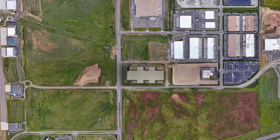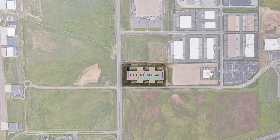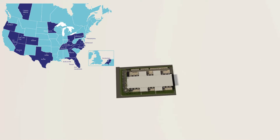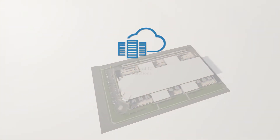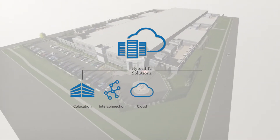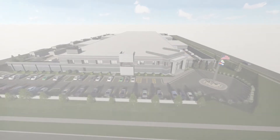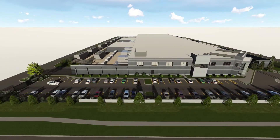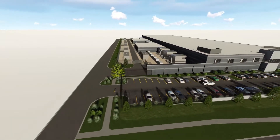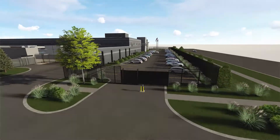Businesses are on a journey of transforming their IT. Flexential has helped more than 4,000 organizations optimize their IT infrastructure with solutions spanning co-location, interconnection, cloud, managed solutions, and professional services, while balancing costs, scalability, and security. Let's take a look at how we offer these solutions out of our industry-leading data centers.